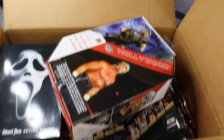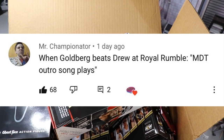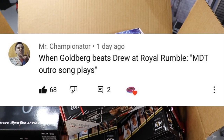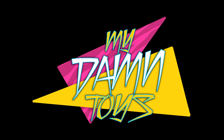That's gonna do it — but whoa, gotta get into the random shoutout! This shoutout goes to Mr. Championator, who says: 'When Goldberg beats Drew at Royal Rumble, MDT outro song plays.' Huge shoutout to Mr. Championator for that comment — I thought that was pretty excellent. And if you don't know what the MDT outro song is, well, here it is.